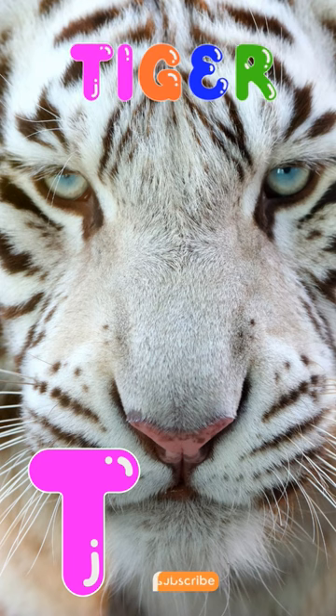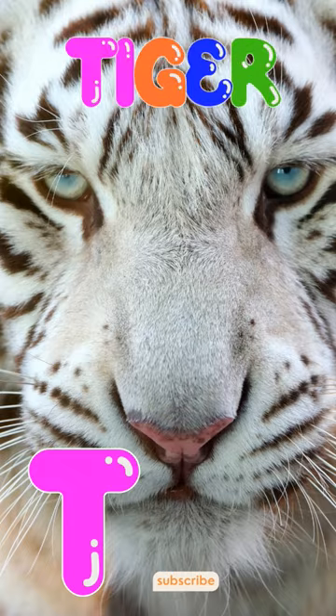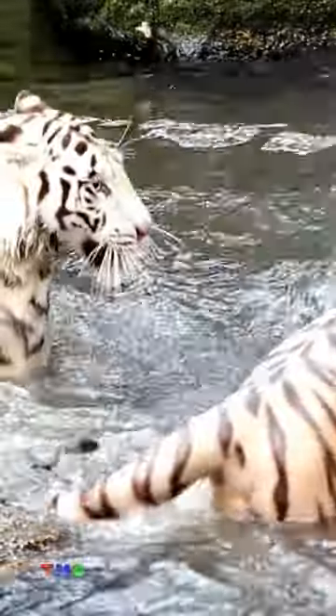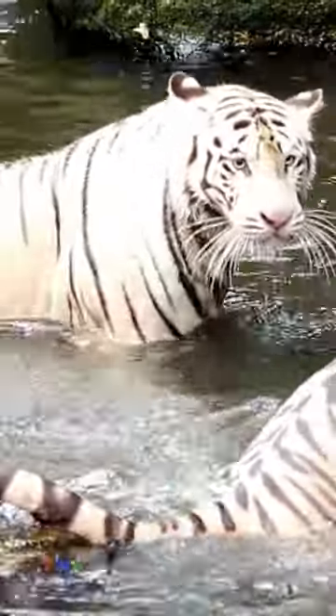They are powerful cats, too, and can run very fast despite their size. Their distinctive stripes provide camouflage for white tigers while hunting.